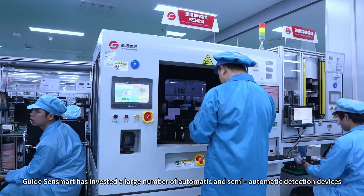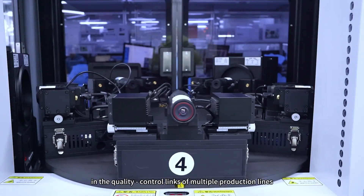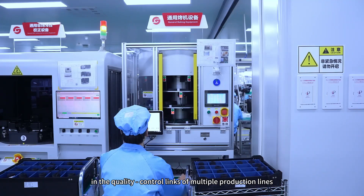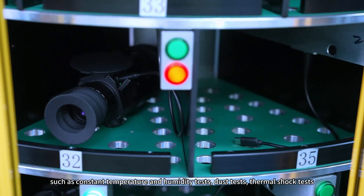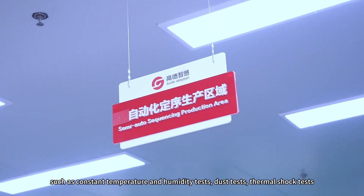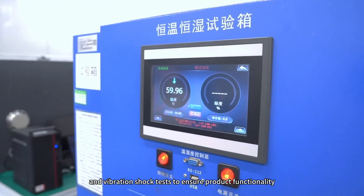GuideSenseMart has invested a large number of automatic and semi-automatic detection devices in the quality control links of multiple production lines. It includes environmental simulation tests such as constant temperature and humidity tests, dust tests, thermal shock tests, and vibration shock tests to ensure product functionality.